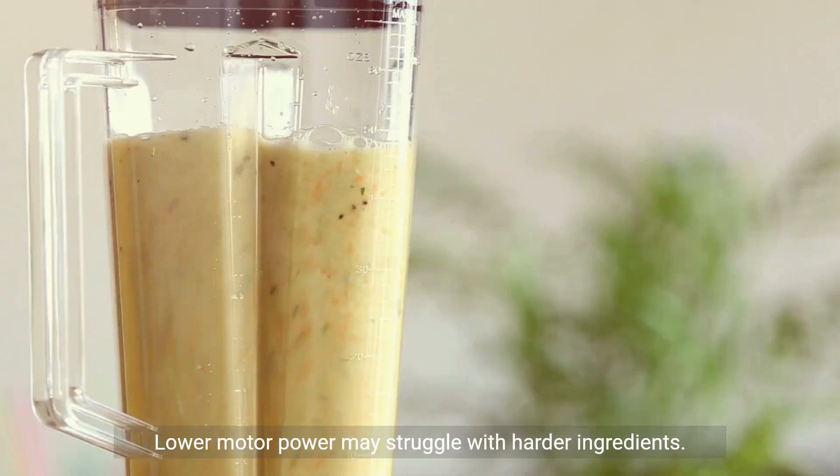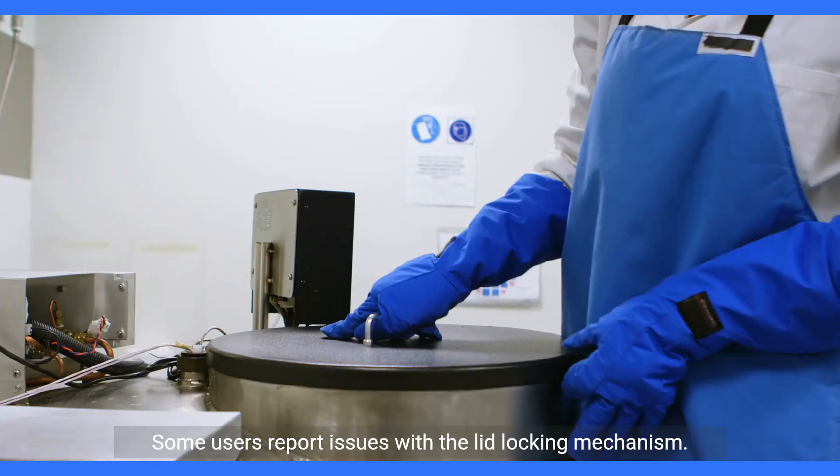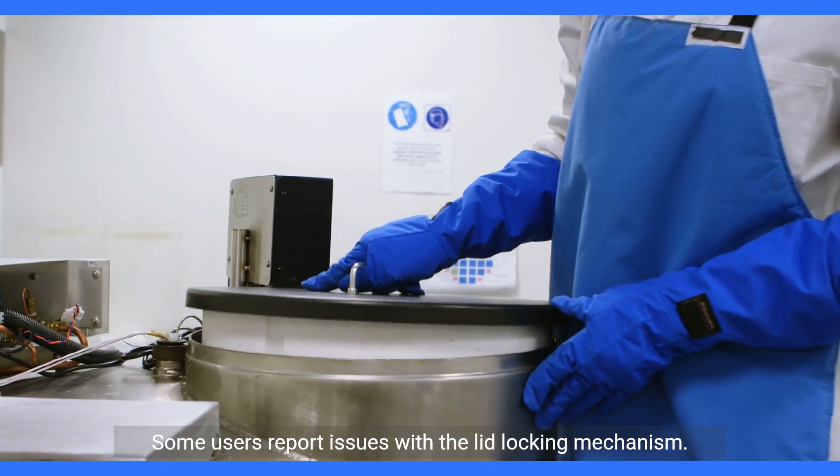Cons: limited attachments compared to other options; lower motor power may struggle with harder ingredients; some users report issues with the lid locking mechanism.